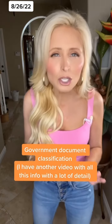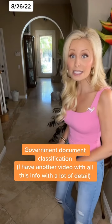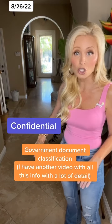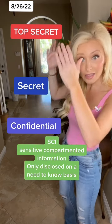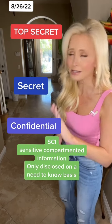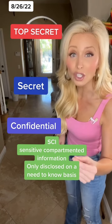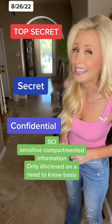So what was so alarming in those boxes? First, I have to make sure you remember how government documents are classified. From least to most secret, generally, the levels are confidential, secret, and then top secret. There are also documents designated SCI, or sensitive compartmented information. It's not its own classification, but those documents are a type of sensitive information that can usually only be disclosed on a need-to-know basis.